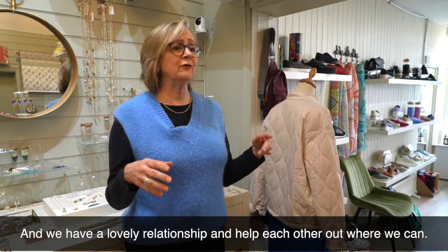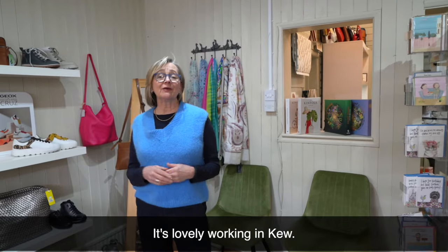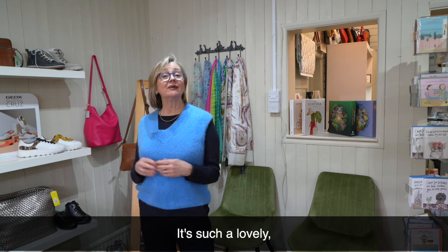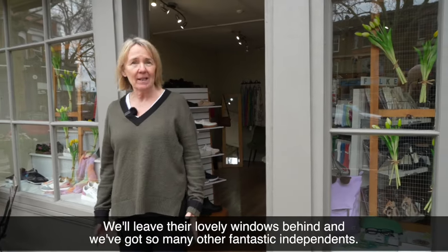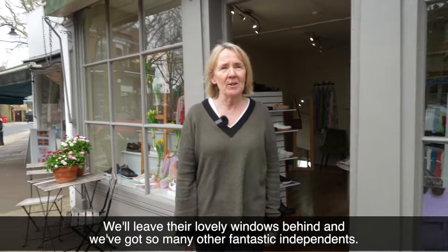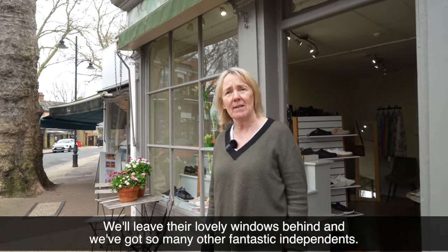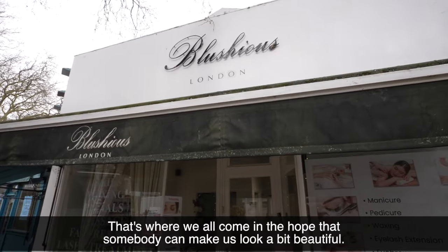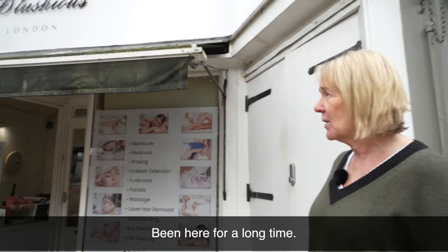We have a lovely relationship and help each other out where we can. It's lovely working in Kew — it's such a lovely, warm, friendly area to be in. That was Canopy. We'll leave their lovely windows behind — we've got so many other fantastic independents. This is Blushes, that's where we all come in the hope that somebody can make us look a bit beautiful. Been here for a long time, really really helpful staff.